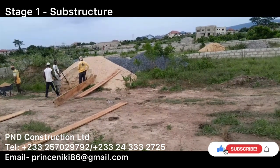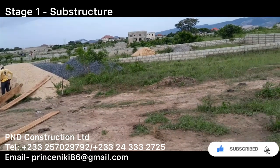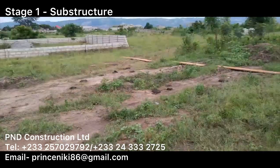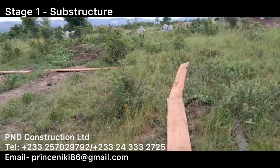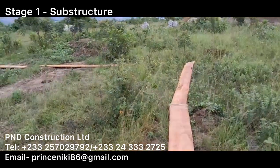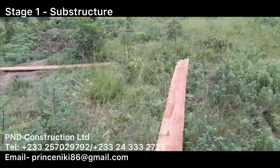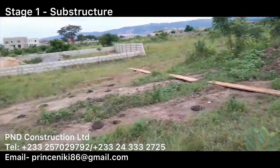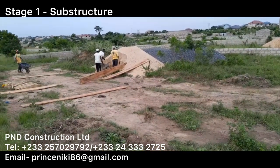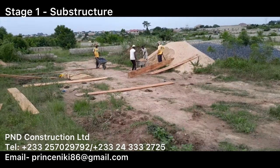We wanted to take you through the pre-construction phases. Our pre-construction stage starts once the client accepts our quotation. We began planning how do we actually get to site to start the works. We agreed a date with the client to arrange for someone to take the team to the site.